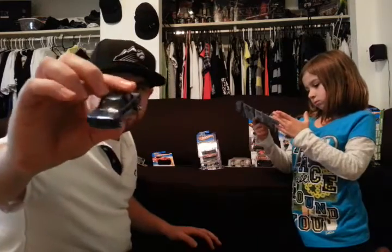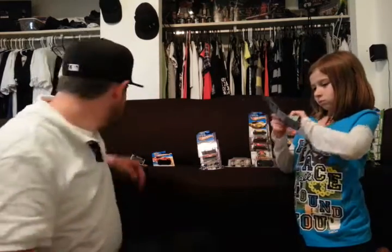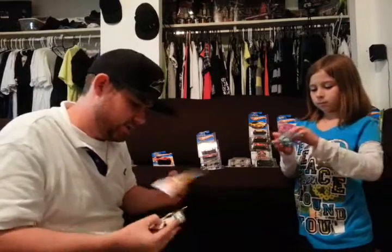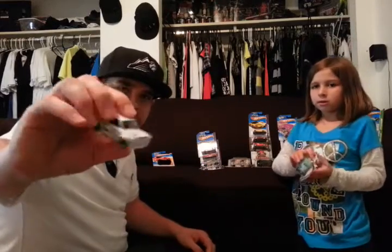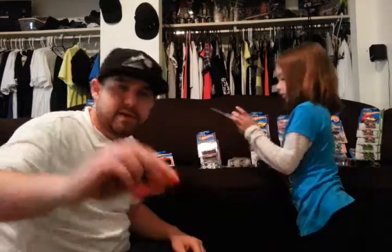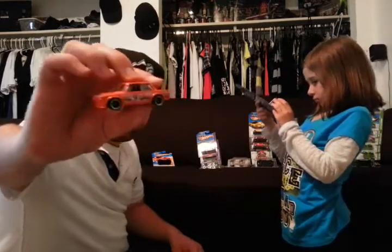Lots of Chevelles. BMW 2002. BMW 2002 — white one. See what I'm saying? Same car, different colors. 32 Ford — that's actually really sweet, that's going to make a nice custom. BMW 2002 — orange.